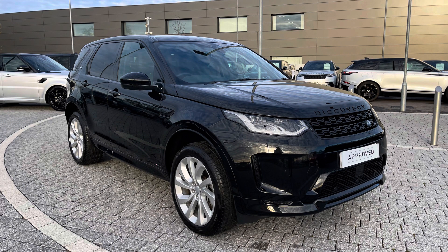In September 2022 it's done 8,111 miles. As it's part of our Approved Used, you get a minimum 12 months warranty and minimum 12 months 24/7 roadside assistance.